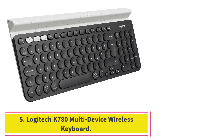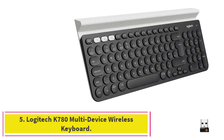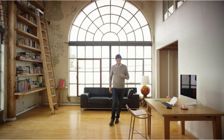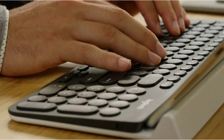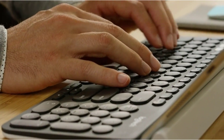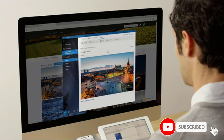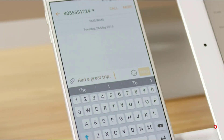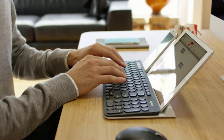Number 5: Logitech K780 Multi-Device Wireless Keyboard. The K780 from Logitech is a multi-device keyboard that can easily switch between three devices, including any computer, tablet, and smartphone. Compared to the previously reviewed keyboards, this one is larger but it does have a numpad. The keyboard offers comfortable typing due to its large and quiet keys. Also, there is an integrated phone and tablet stand that holds your devices steady, so you can type and read with ease.